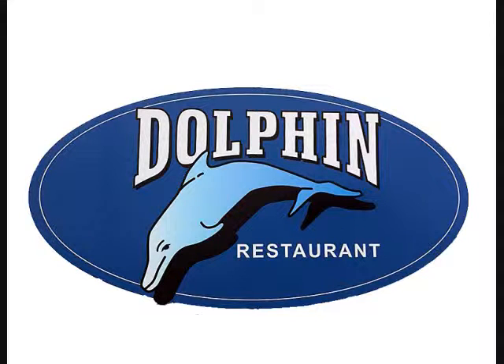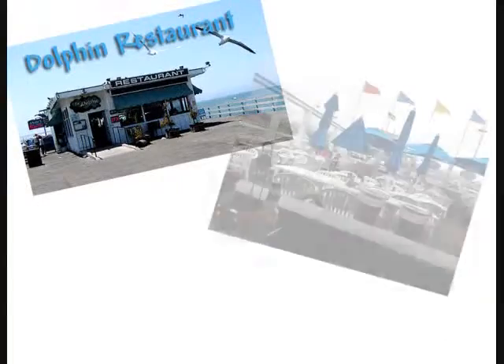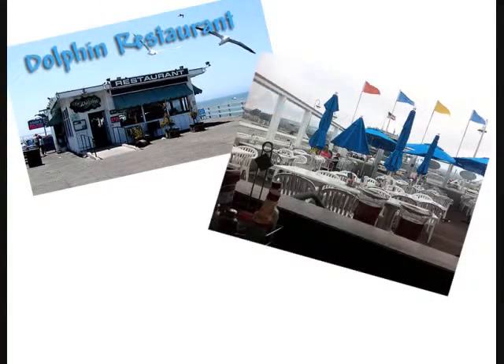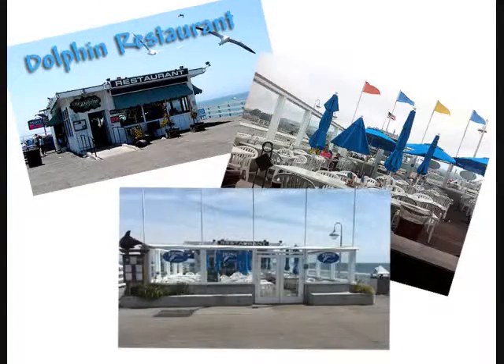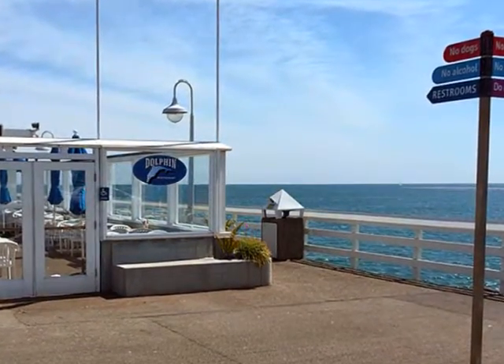The Dolphin is located at the end of the Santa Cruz Municipal Wharf. It's been around since the 40s. It has a great patio. The views are fantastic. I loved it!